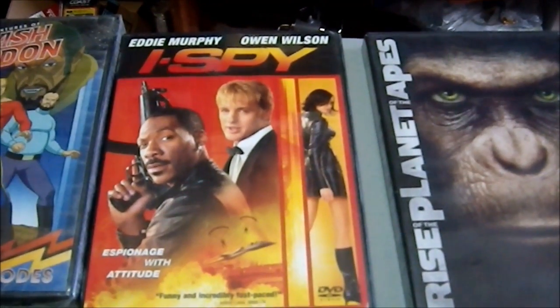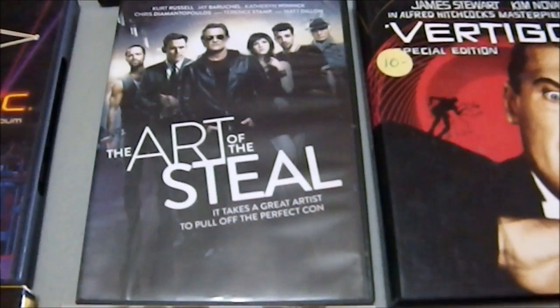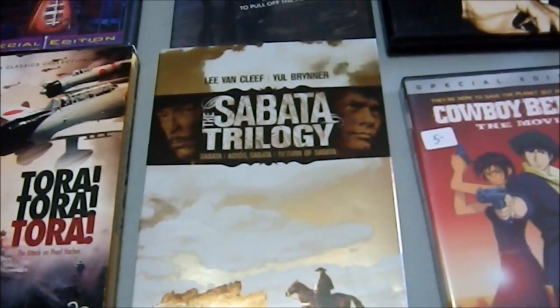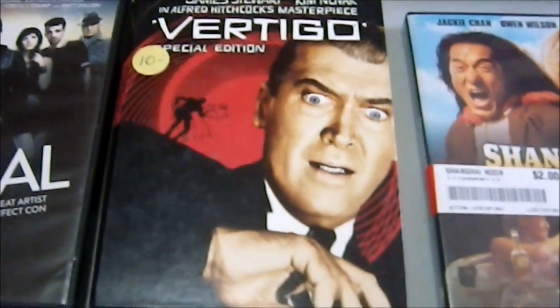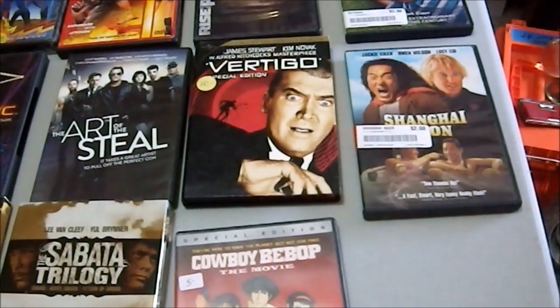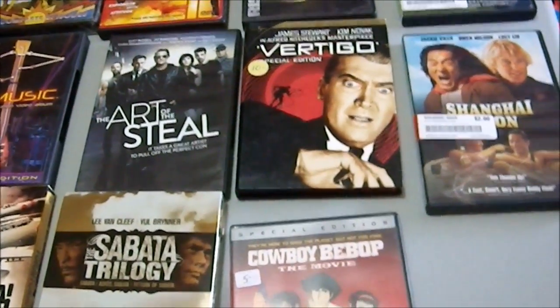Eddie Murphy and Owen Wilson in I Spy. The Art of the Steel, which is a Kurt Russell film — never heard of that one, bought it blind. The Sabata Trilogy — Sabata, Adios Sabata, and Return of Sabata. They're westerns with Lee Van Cleef and Yul Brynner. Cowboy Bebop: The Movie, something I've never actually seen. Vertigo Special Edition, which I got for a buck for the commentary track. Rise of the Planet of the Apes. Boyhood, which my wife wants to see. Shanghai Noon.